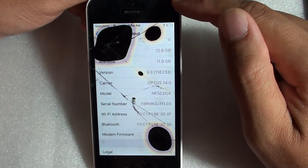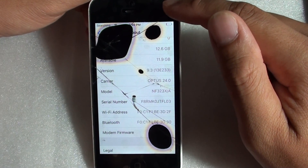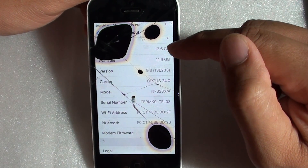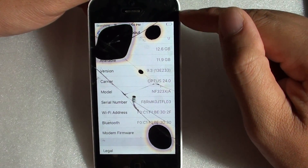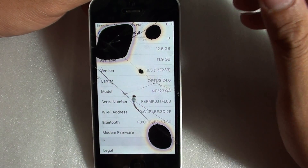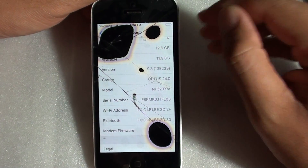If you try to perform a reset of this phone, you will not be able to activate it afterwards. Do not try to reset the phone — it will become very difficult to set up and activate again, because without the ME number the phone will not restore or be able to activate.